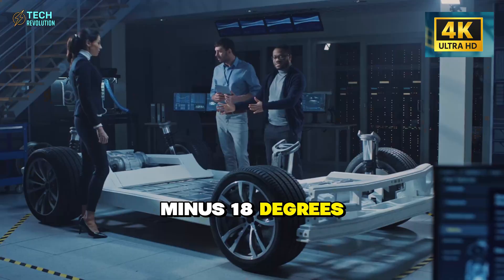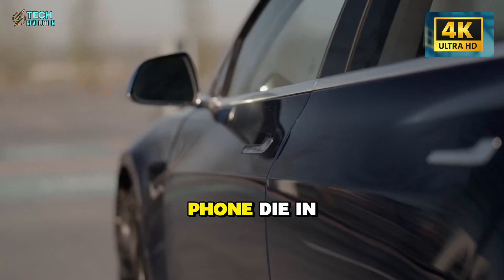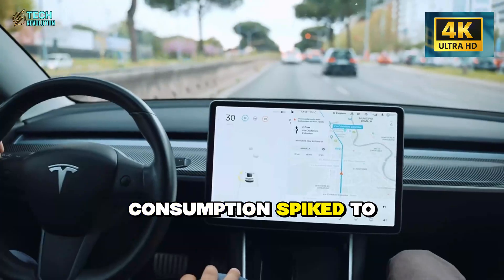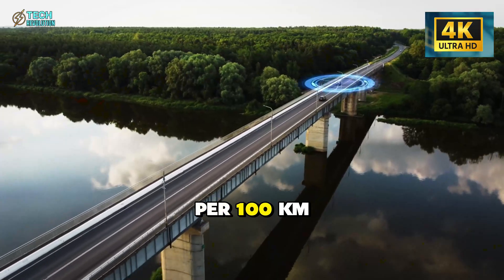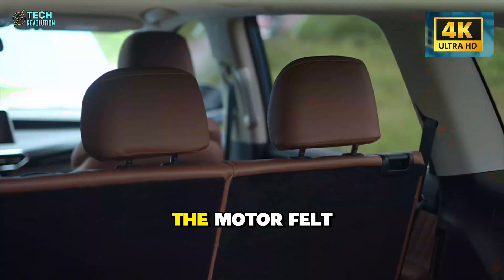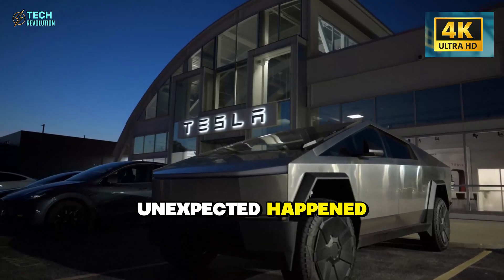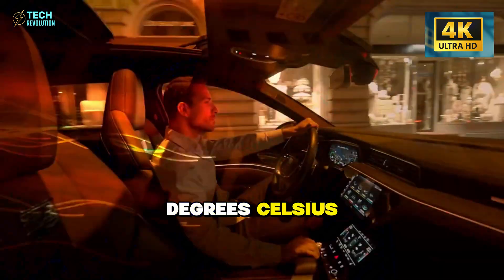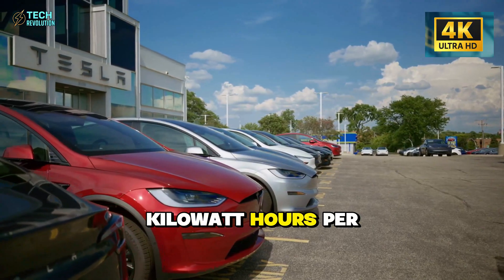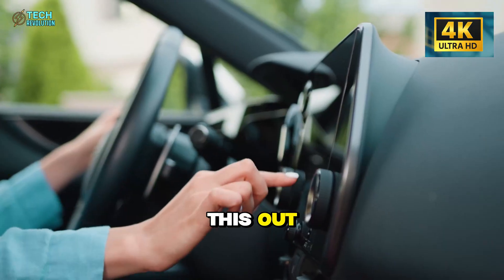Then I drove straight into a weather front — minus 18 degrees Celsius with freezing rain, the kind of cold that makes your phone die in your pocket. In the first 30 minutes, consumption spiked to 20.3 kilowatt hours per 100 kilometers. Battery heating kicked in hard, inverter losses crept up, and the motor felt sluggish initially. But then something unexpected happened: once the coolant loop hit 35 degrees Celsius, efficiency improved dramatically, settling at 18.6 kilowatt hours per 100 kilometers.